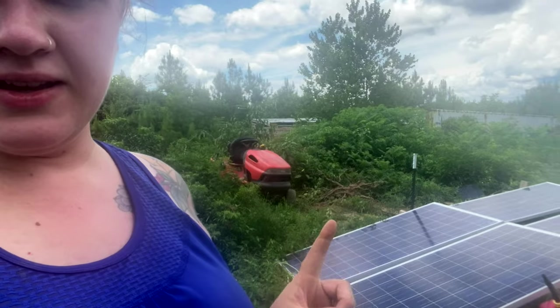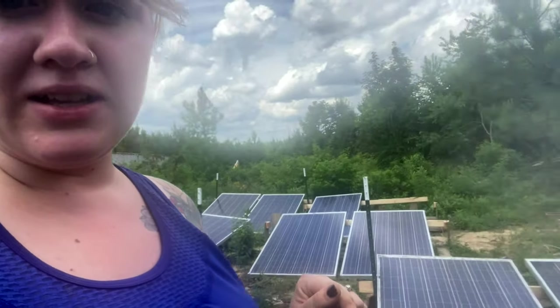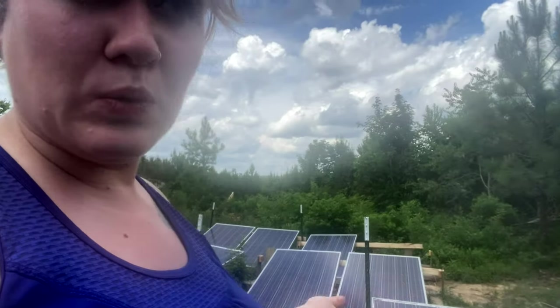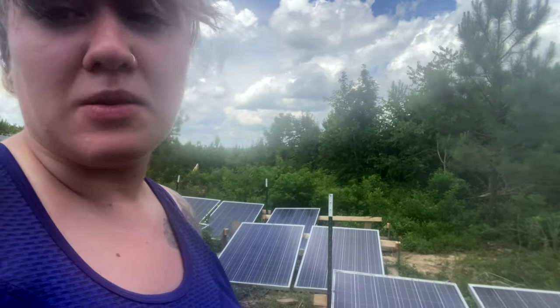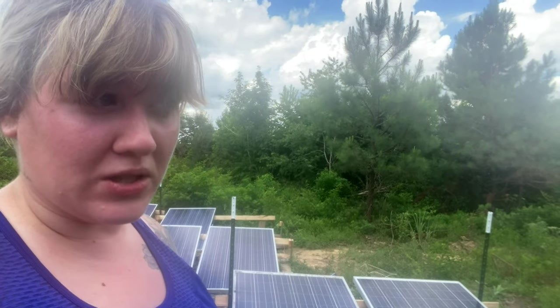The other exciting thing is our lawnmower — we got a new starter for it, so now it's up and running. If you've noticed how overgrown everything is, we're pretty much in the wilderness. We've encountered snakes and other wildlife, so we need to make sure this is a safe environment for us, our dogs, our kids, and our whole family. Having the mower will help give us more control of this space.